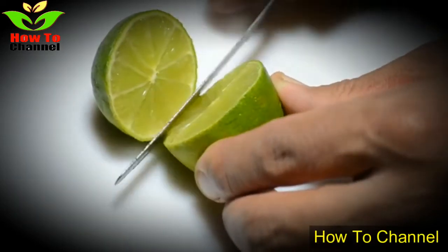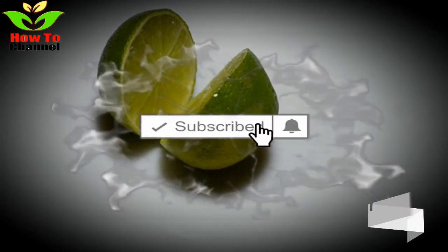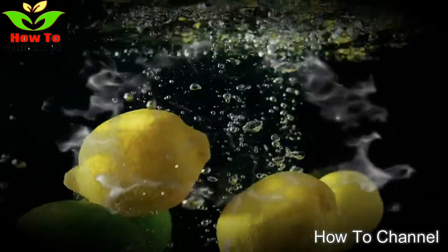All in all, both fruits are highly delicious and beneficial for your overall health. In order to maintain perfect health, it is recommended that you implement both limes and lemons in your daily diet.